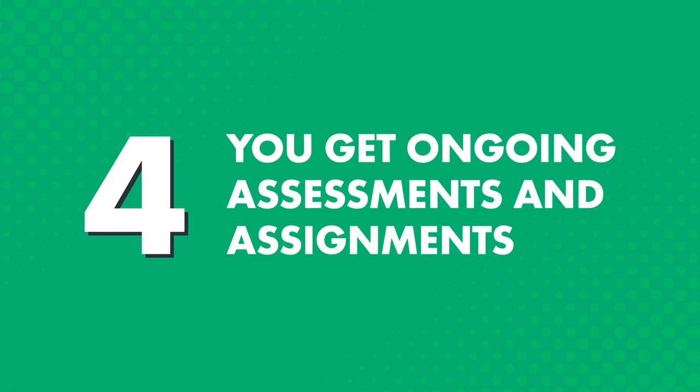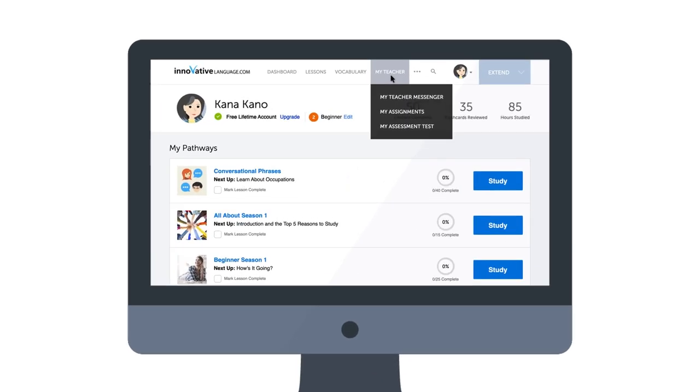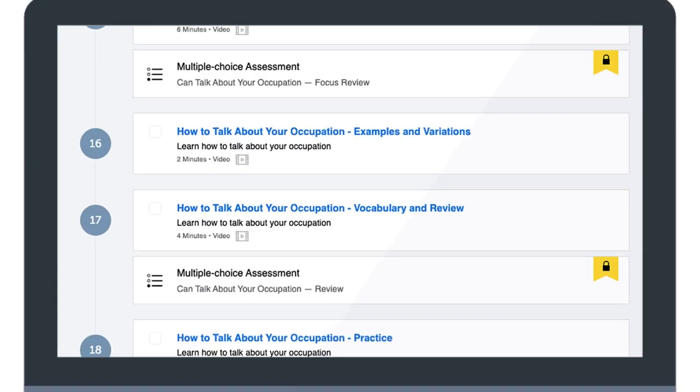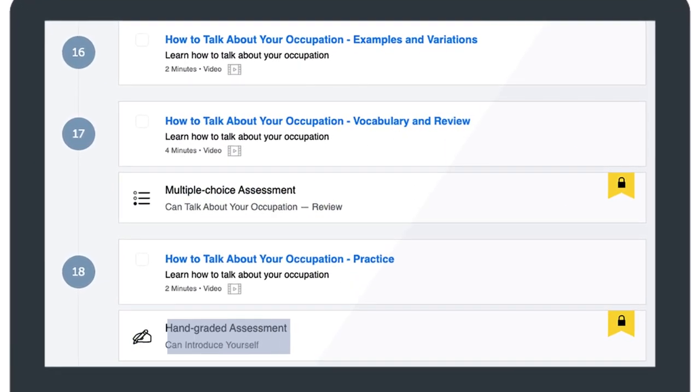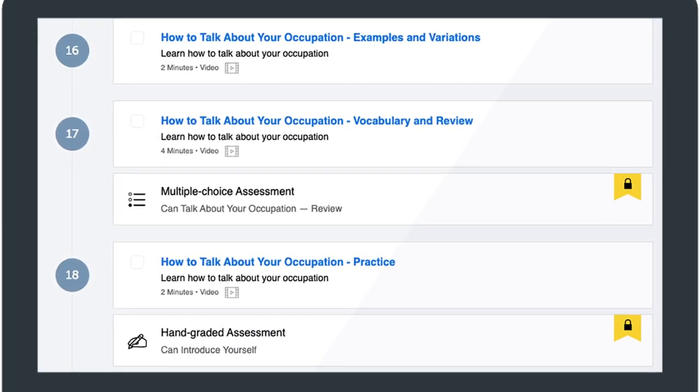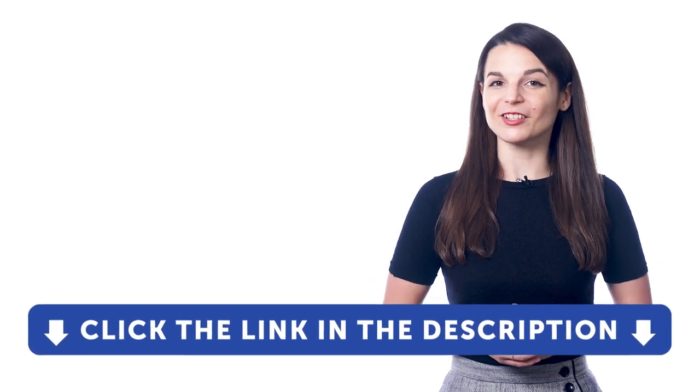Fourth, you get ongoing assessments and assignments. It's hard to motivate and push yourself to improve when you're learning on your own — it's much easier when you have a teacher to motivate you. Your teacher sends you weekly assignments, which you'll find in the My Teacher Messenger. Inside your recommended learning pathway, you'll also see multiple-choice and hand-graded assessments that test you on words and grammar rules from prior lessons. The hand-graded assessments are graded by real teachers, so you get feedback on what you got wrong and how to improve. Click the link in the description to get the Premium Plus Plan.